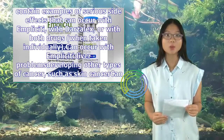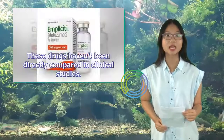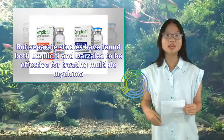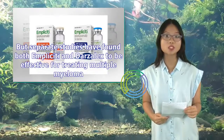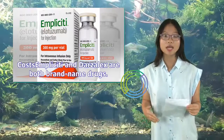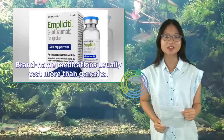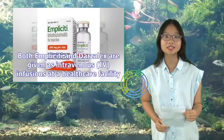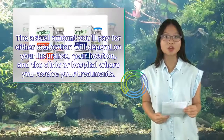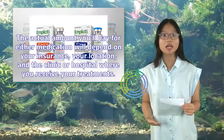Both Implicity and Darzalex are approved to treat multiple myeloma in adults. These drugs haven't been directly compared in clinical studies, but separate studies have found both to be effective. Both are brand-name drugs with no current generic forms, and brand-name medications usually cost more than generics. Both are given as intravenous infusions at a healthcare facility, and the actual amount you'll pay for either depends on your insurance, your location, and the clinic or hospital where you receive treatment.